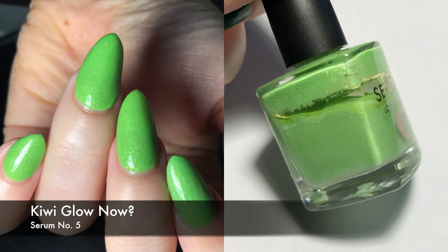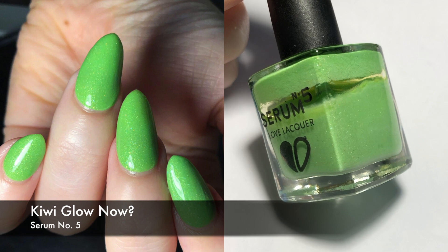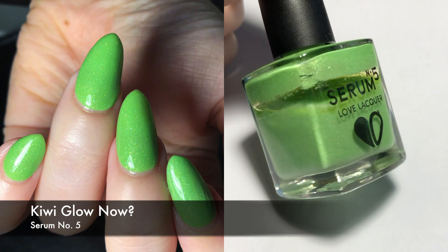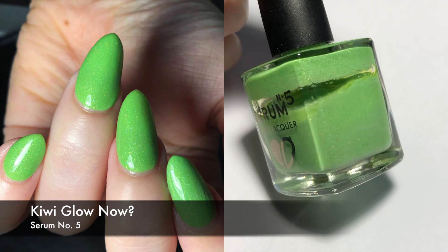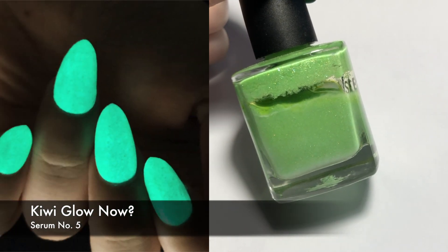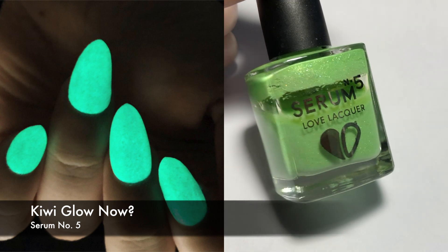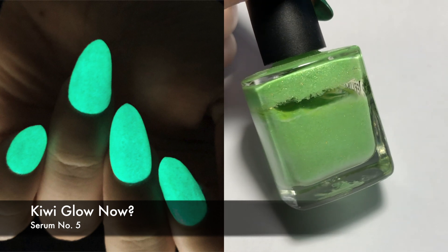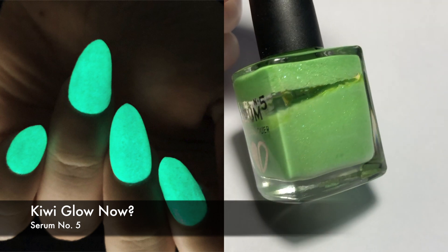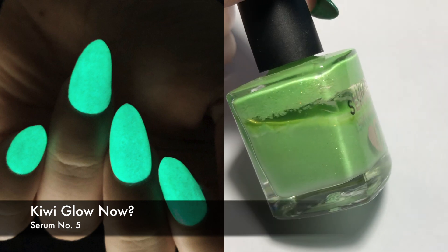Next we have a glow-in-the-dark polish. This is by Serum No. 5 and it's called Kewi Glow Now. This is a light green sparkly polish — I'm kind of torn on whether the sparkle is actual holographic, but I think it might be. Mine is so old it's gotten a little bit thick. You can definitely tell there's some texture on my index finger, and my ring finger is a little bit messed up too, but that's not because of the polish — it's just because my bottle is really old. I did three coats. I thought it was fine, and I like the glow as well.